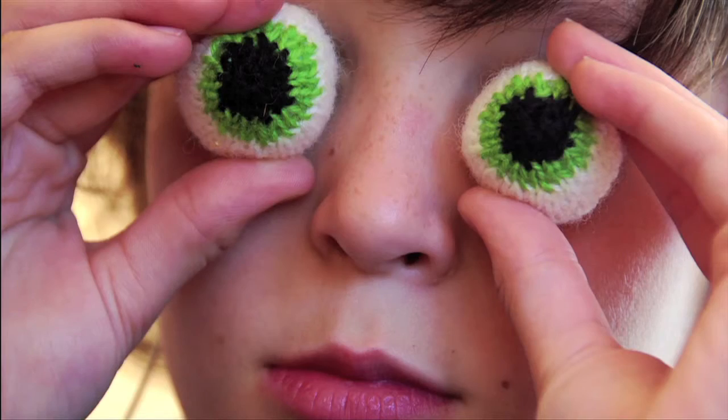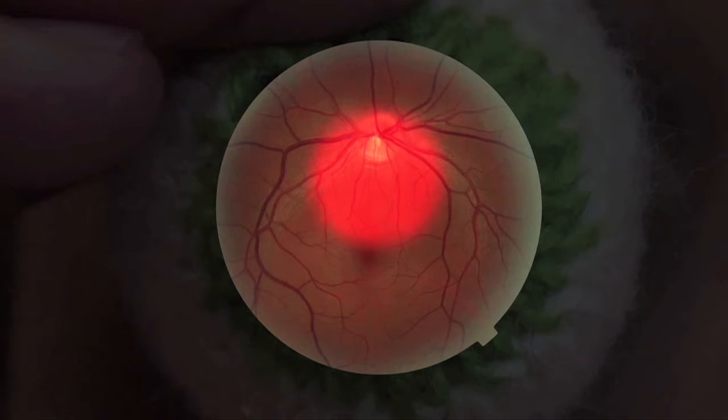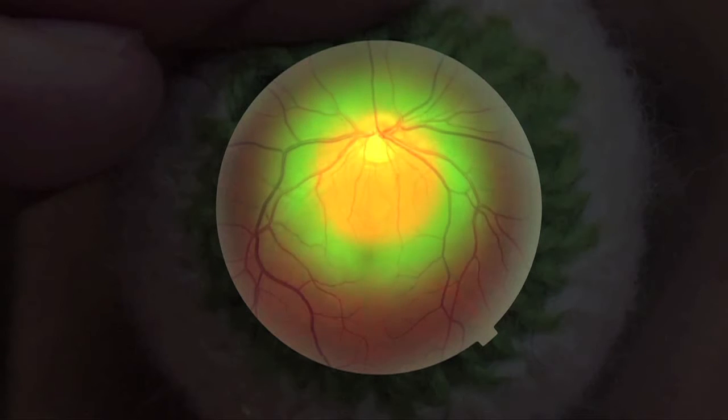Many of the color-sensitive cone cells are situated in the middle of the retina to give us higher acuity during daytime environments. This pushes the rod cells from the center, making it hard to look directly at very dim objects when it's dark. That's why you must sometimes look to the side to see a very dim star at night.